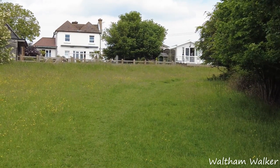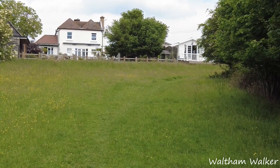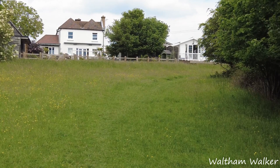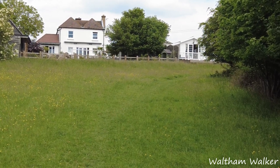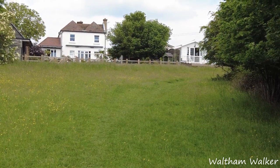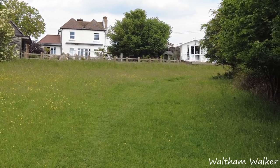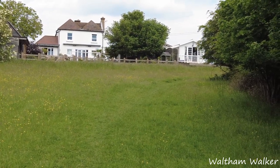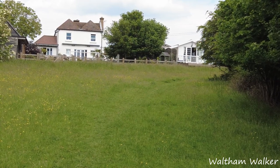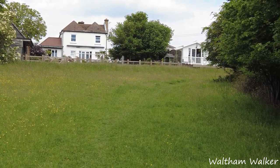Now here we have a classic example of footpath brutalism. We're just coming up to Breach Barnes mobile and caravan site. According to my OS map the public footpath goes straight — straight up the side of the house you can see in front of you. And it's obviously been blocked — I know it's been blocked, I've been here before. So you have to go right the way round and pick the path up on the other side. It's just a classic example of people abusing the system.